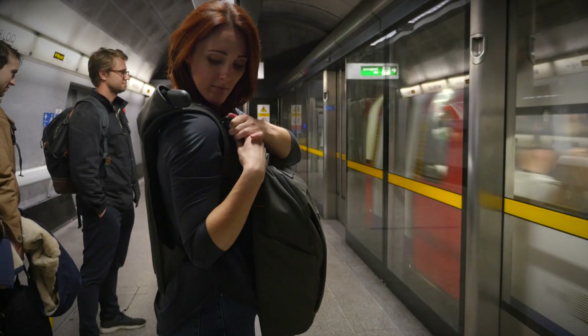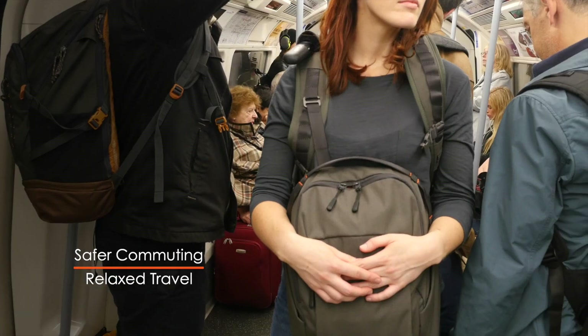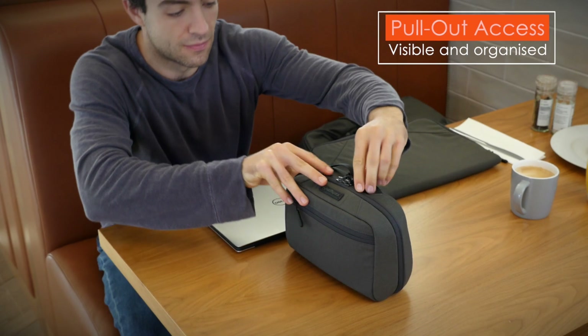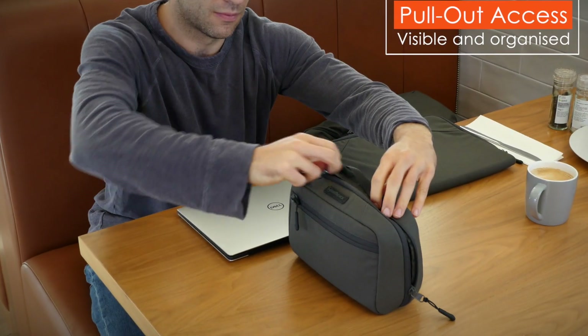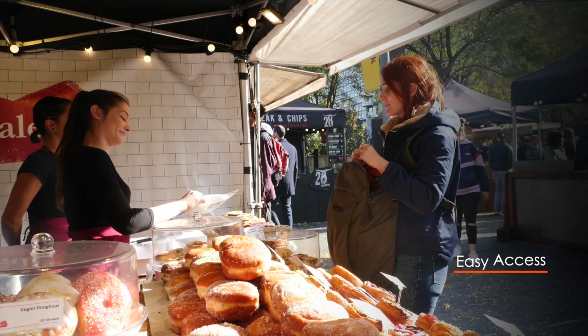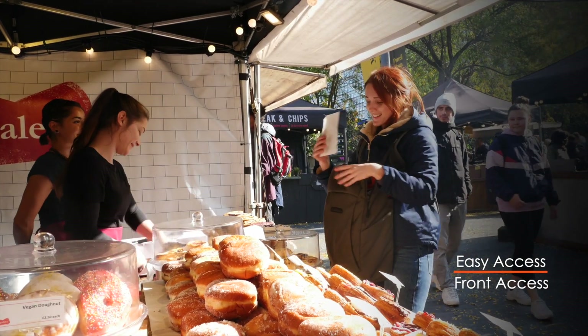Traveling to work? Switch the bag to your front for more security and more relaxed travel. Keep all your gear visible and easy to hand, not hidden and stuck somewhere in your bag. If you need easy access in and out of your bag, the unique Wolfpack system gives you freedom from the hassle of unstrapping.